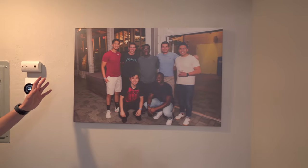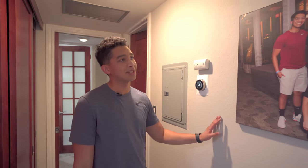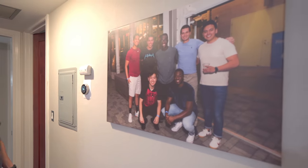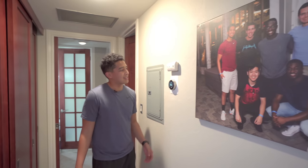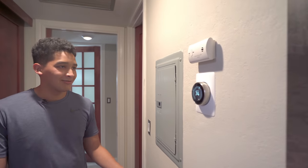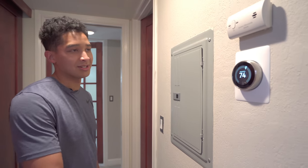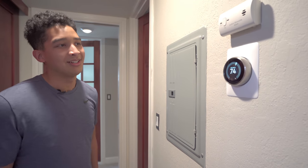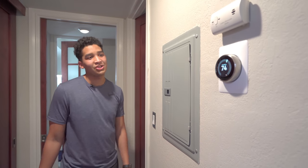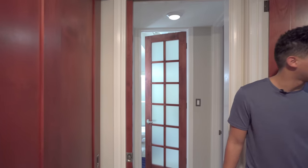I have a lot of canvases throughout the place — I like to put up the people that I care about throughout my living space. It just keeps my spirits high, reminding me of good times. Something I've also done was put the Nest thermostat over here. It follows the vibe of having a smart integrated apartment so I can control it with my phone or with the Google hubs around the house. It can change the temperature pretty smartly and it'll save on my electric bill in the long run.